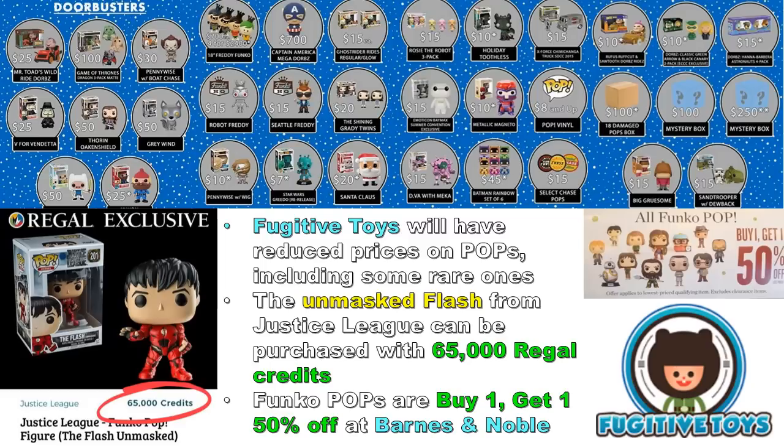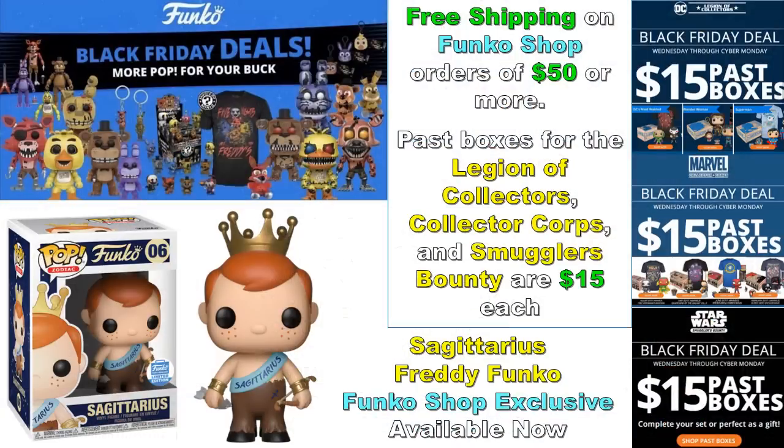I'm trying to share as many sales as I can — if I missed any, please share them in the comments because there's a lot going on for Black Friday. With the Funko Shop, if you order $50 or more worth of figures it's free shipping, which makes a big difference. You might want to check them out — it's not just Five Nights at Freddy's; they have Rick and Morty figures, sports figures, and a lot of exclusives.